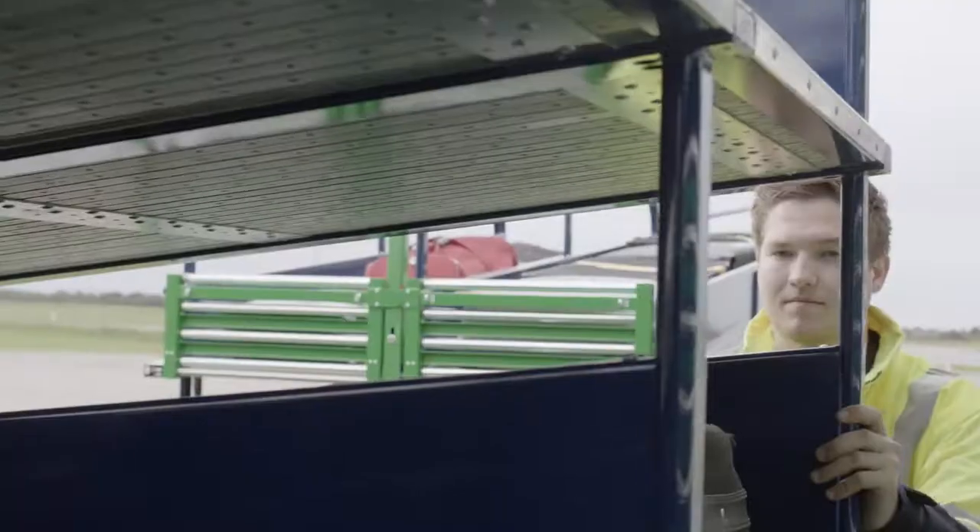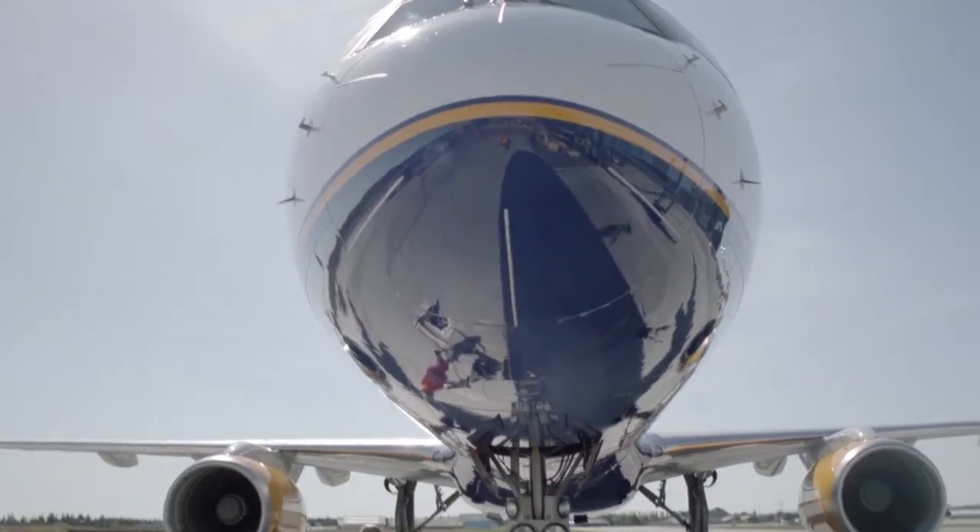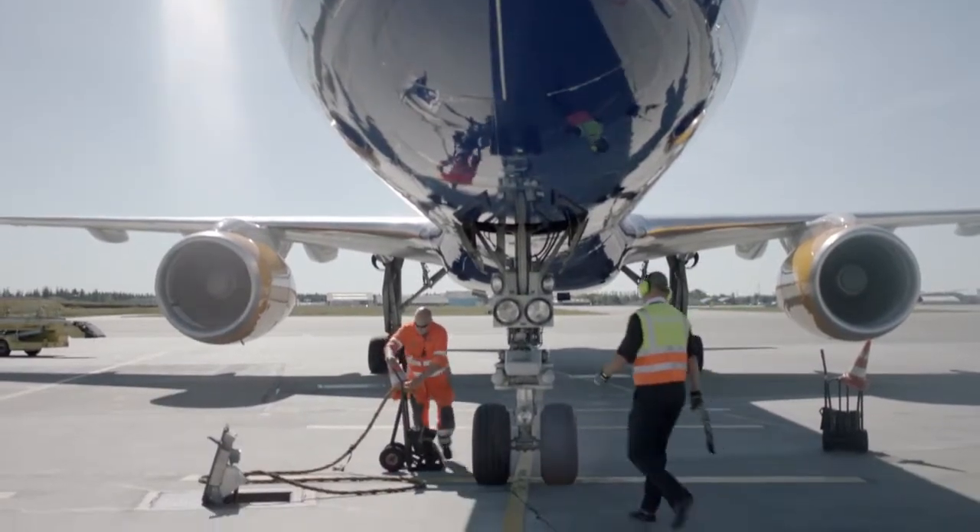The carts receive the baggage all at once in less than 10 seconds, enabling a speedy and safe onward journey to the aeroplane.